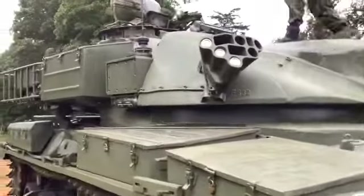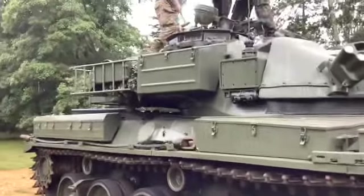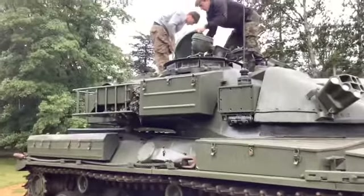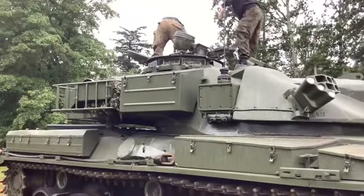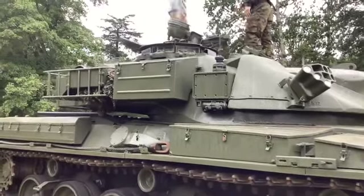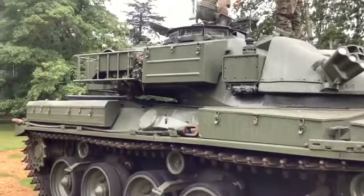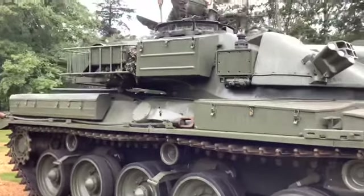We put a new fan belt on yesterday, ran it up fast with lots of revving, couldn't see a problem. We also fitted an extra spring on the accelerator — the accelerator kept the lockers sticking on, but it won't now. Hence me nearly getting crushed.